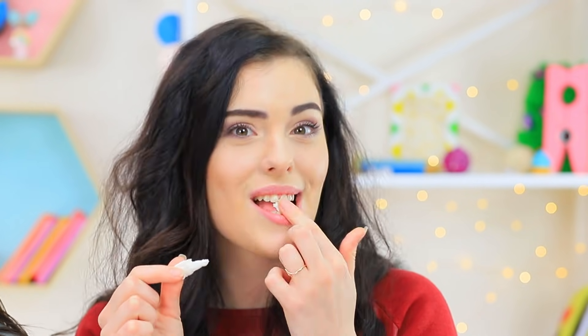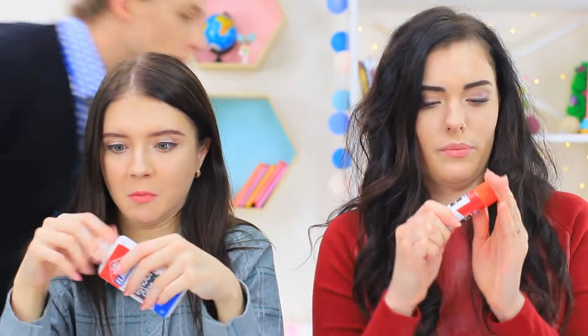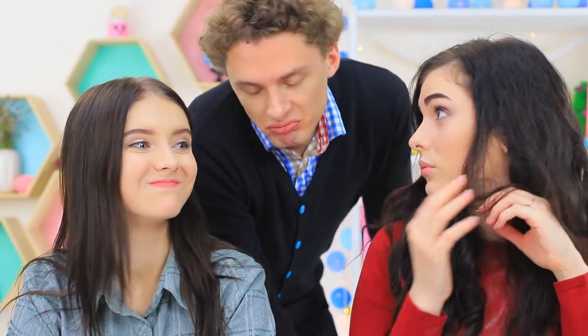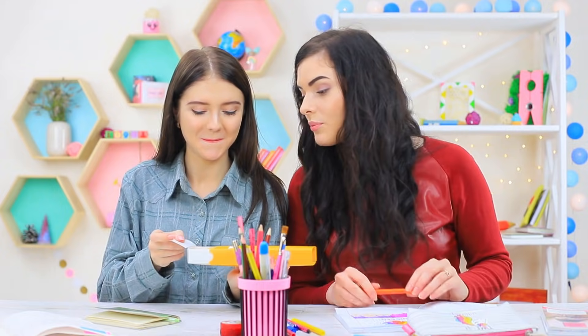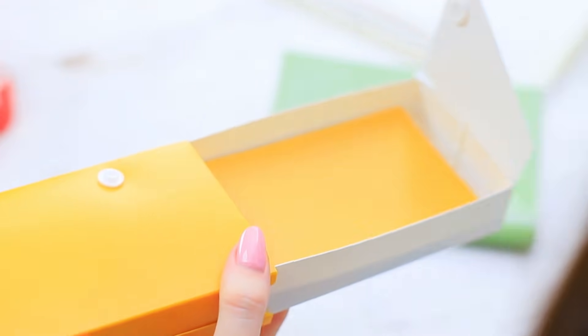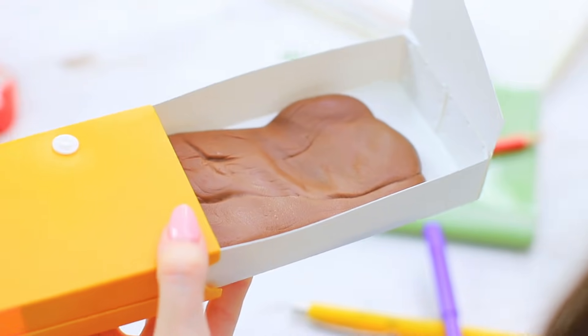This is so unusual! The teacher appears all of a sudden, but the slime inspection doesn't detect any violations! It's just glue, Mr. Sebastian! Christy has a special pencil case with a secret bottom — she snuck forbidden Nutella slime into class in it!